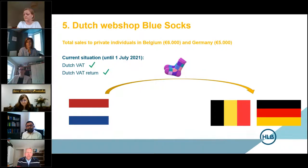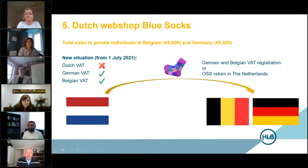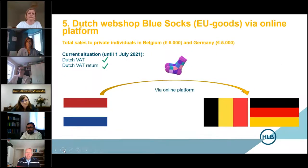From 1 July, VAT is due in the EU member states of the customers — the recipients of the goods. That means it's no longer Dutch VAT that's due, but in this situation German VAT and Belgian VAT. This implies that Blue Socks has to register in Germany and Belgium for VAT, or arrange to apply the one stop shop system and submit one stop shop returns in the Netherlands.